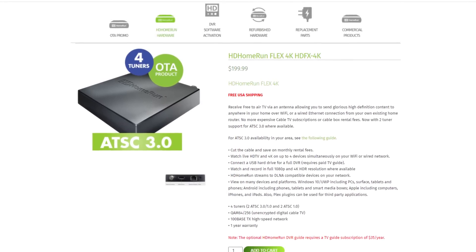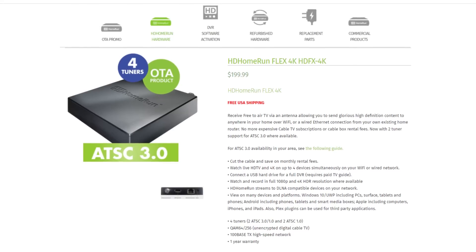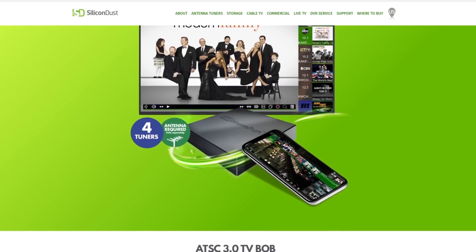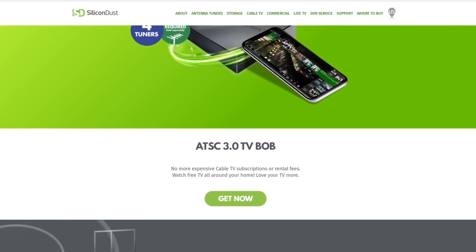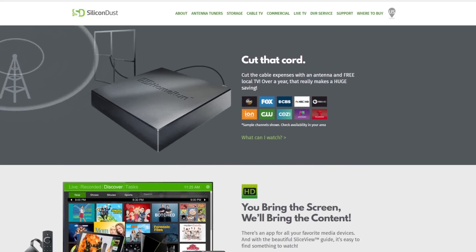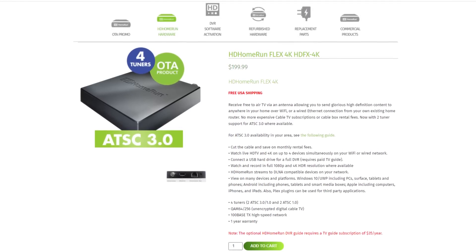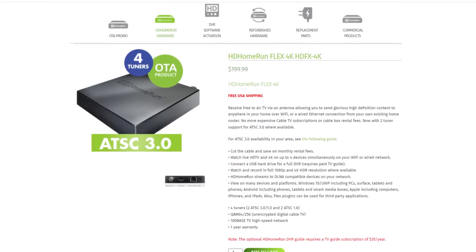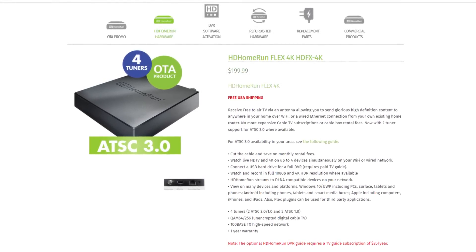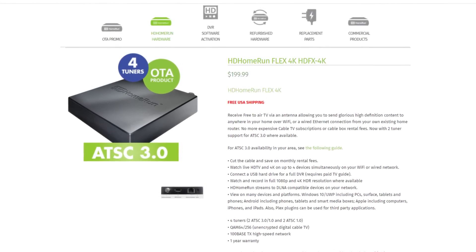The first next-gen tuner I'm going to talk about is the most affordable one — it's the Silicon Dust HD Home Run Flex 4K. This tuner doesn't directly connect to your TV set, but rather works as a wireless gateway that connects to your home's internet service and can be accessed on a variety of devices like a Roku, Fire Stick, Apple TV, even your computer or smartphone. At the price tag of about $200, it's an affordable way to pick up the next-gen signals if you want to be an early adopter. I include a link to the Silicon Dust HD Home Run Flex 4K in the description of the video.